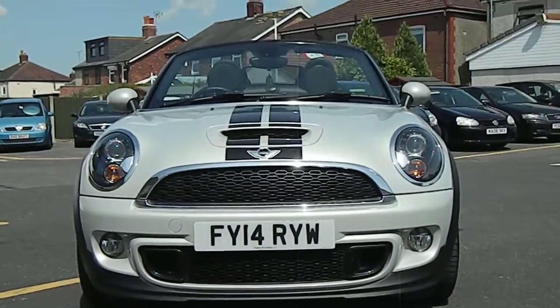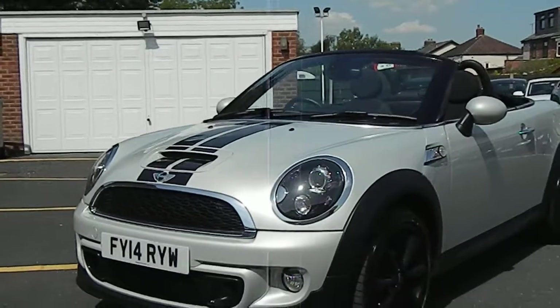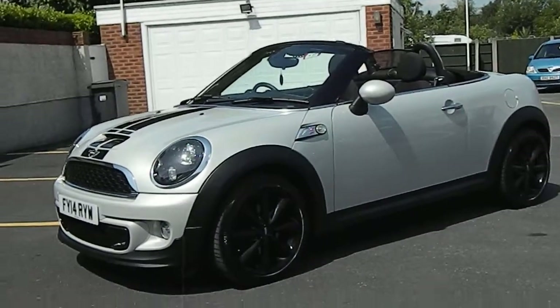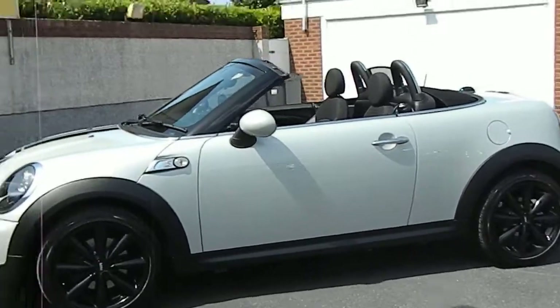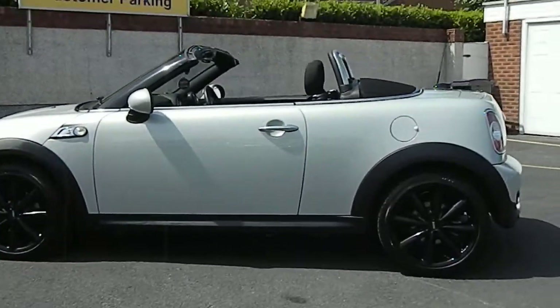Hi, today we have a 2014 Mini Roadster convertible in white silver with black body stripes and black arches. It's got a front spoiler, black upgraded 17 inch alloys. The car has done 33,000 miles from new and it's in showroom condition — it really is outstanding.